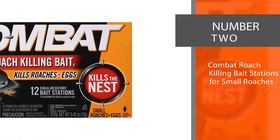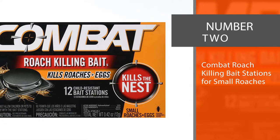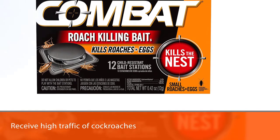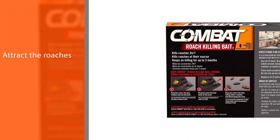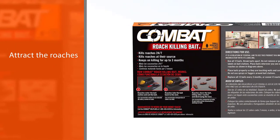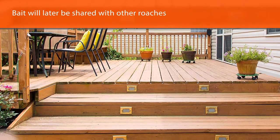Number two: Combat Roach Killing Bait Stations for small roaches. This product comes with 18 station baits, and they should be used at the same time. The baits should be placed strategically in places that receive high traffic of cockroaches, separated from each other by a minimum of one and a half feet, and they should touch the walls. They will attract the roaches and make them pick up the bait.